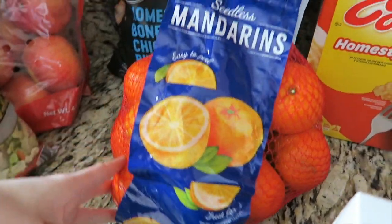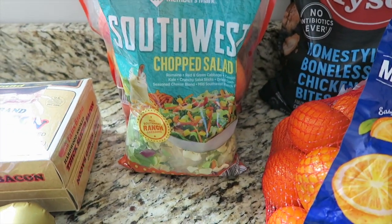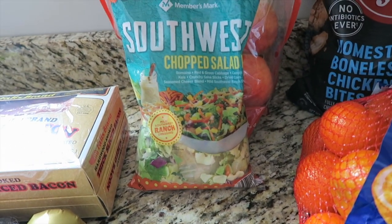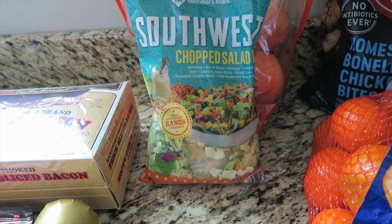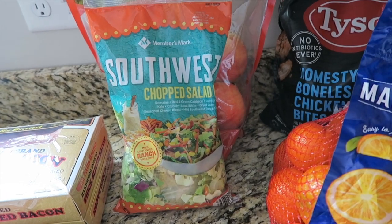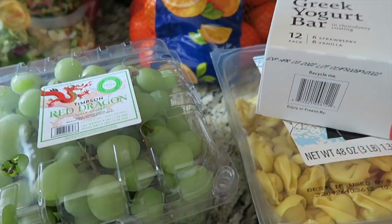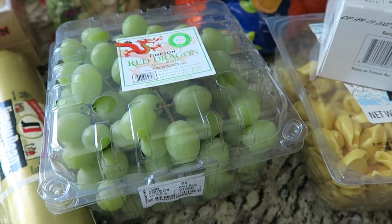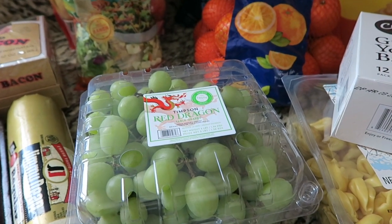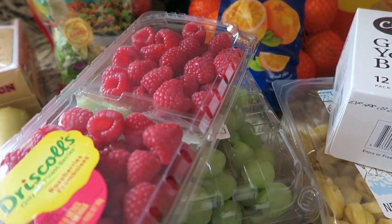Hendrix is really picky with chicken nuggets — the only chicken he'll eat is from Chick-fil-A, so maybe I can trick him. Bennett is not that picky so I know he'll eat them. We have some mandarins and apples. We're going to try this southwest chopped salad — it sounded good and has romaine, red and green cabbage, carrots, kale, salsa sticks, dried corn, seasoned cheese blend, and a mild southwest ranch dressing. Raspberries are a must, and I grabbed grapes this time.